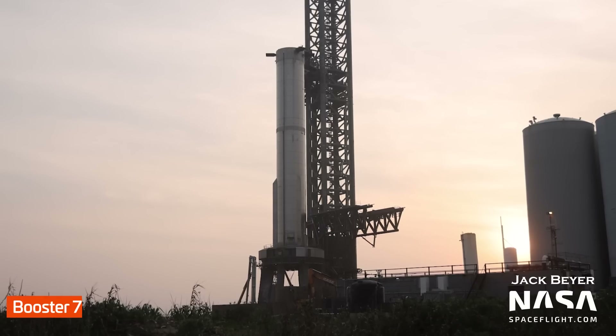Back at the launch site, work continues on Booster 7 and the orbital launch mount to prepare them for the orbital flight test. We'll go over this in more detail in just a moment.